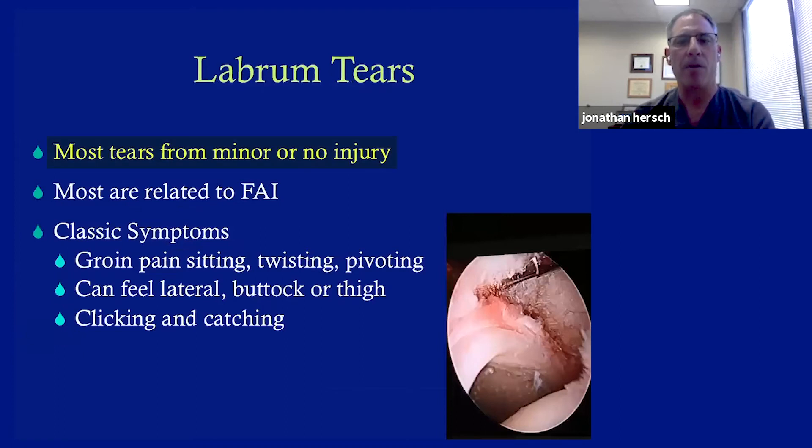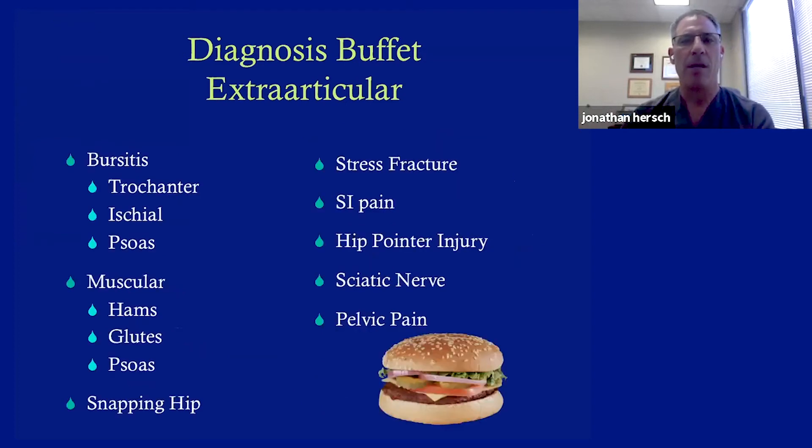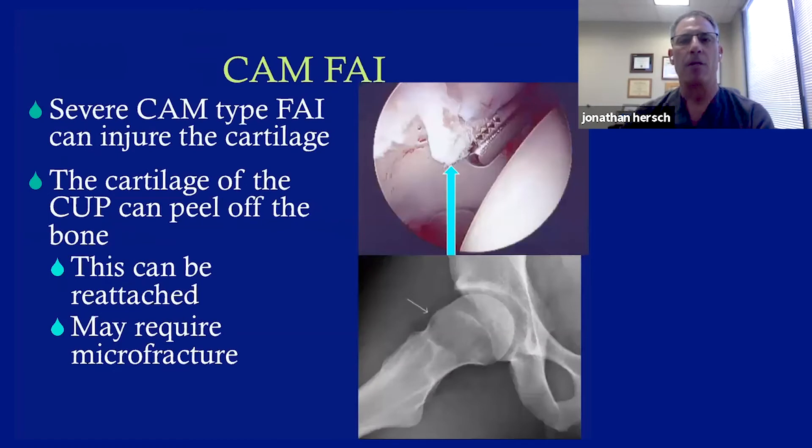Most labral tears occur from minor injuries or really no injury at all. Most, but not all, are related to femoral acetabular impingement — most people have some mismatch in the shape of the femur and socket, or not enough socket (dysplasia). The classic symptoms of a labral tear are groin pain when sitting, twisting, or pivoting; you can feel it laterally in the butt or thigh; and clicking and catching are some of the worst symptoms. But lots of things in orthopedics can mimic others — I call it the diagnostic buffet — with many intra-articular and extra-articular causes like bursitis, muscular pulls, and sciatic nerve problems. That's why it sometimes takes a lot of time to make a diagnosis.